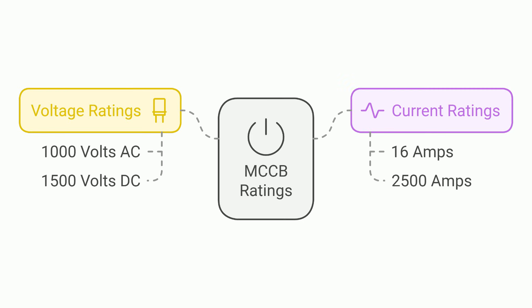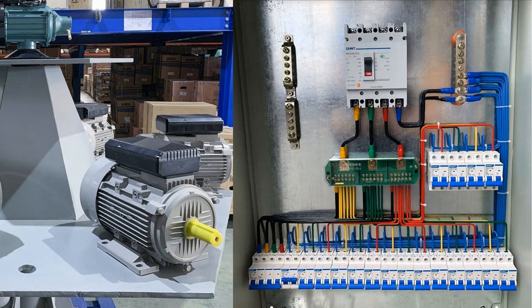MCCBs can handle voltages up to 1,000 volts AC or 1,500 volts DC, and their current ratings range from 16 amps to 2,500 amps. They're used to protect industrial equipment like motors, and you'll also see them in commercial buildings, often in the main distribution panels.